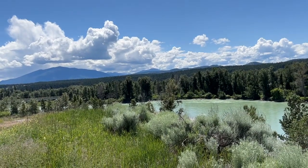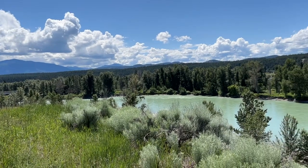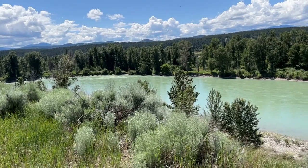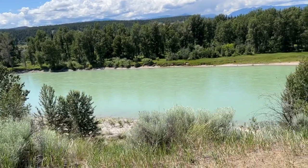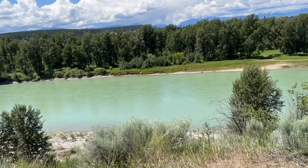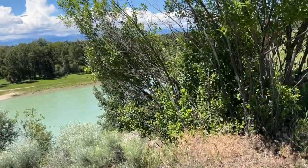Here we are in Fort Steele, a historic town — a recreation of the 19th century. It's a gold mining town, home of the RCMP, and we're now looking at the Kootenai River. What a color! Must have been all that gold that turned it that color. We're on the edge and we're gonna look around now.